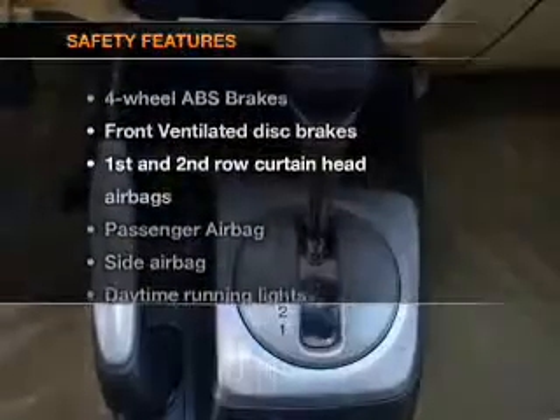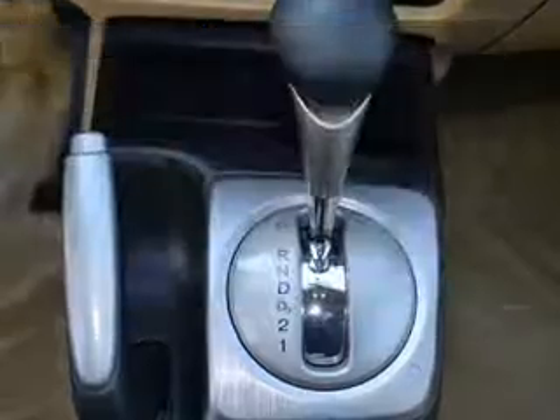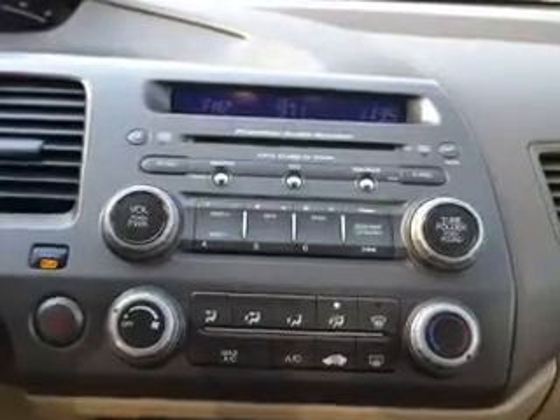If safety is a high priority, rest assured knowing that these top safety components are included: front ventilated disc brakes, curtain head airbags, passenger airbag, side airbag, daytime running lights, independent suspension. Call today to schedule a test drive.